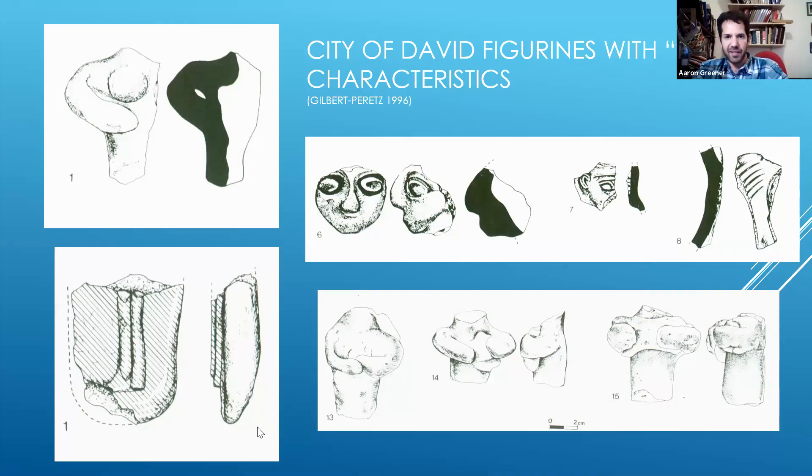Jesse Siderbaum asks: if you relate the P56 pit to the time of Hezekiah or Josiah and the religious reforms, how do you explain the absence of pillar figures? No — there's not an absence of pillar figurines. We have pillar figurines also in P56; there are a few. And Robert Kerson is asking: is Moza close to the old city of Jerusalem? Moza is about 10 kilometers to the west.